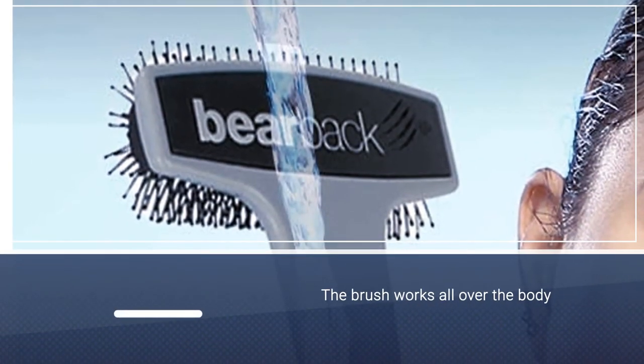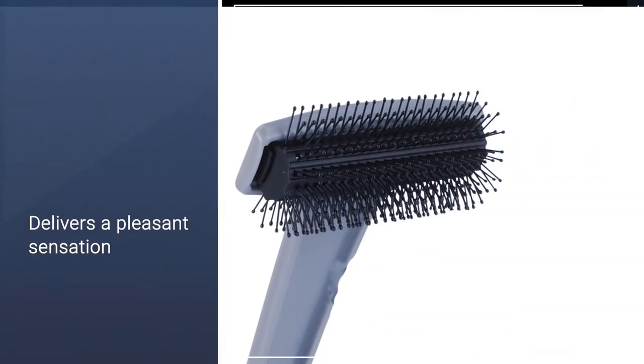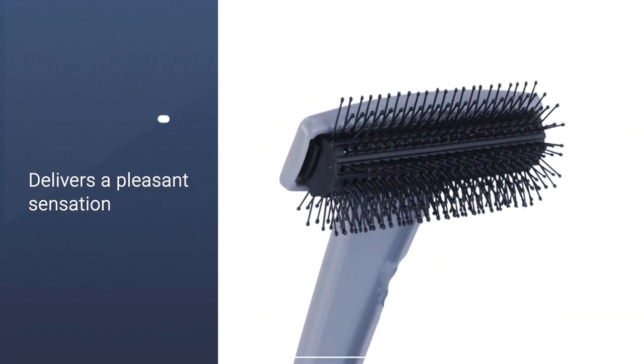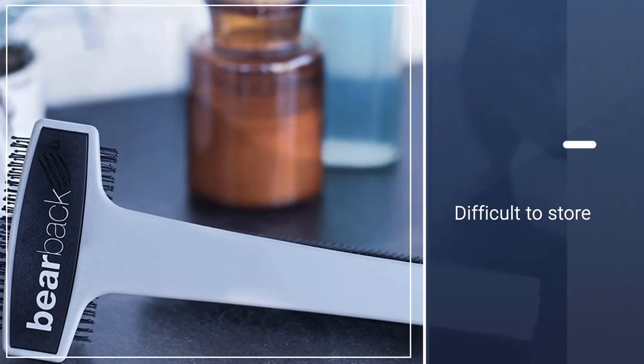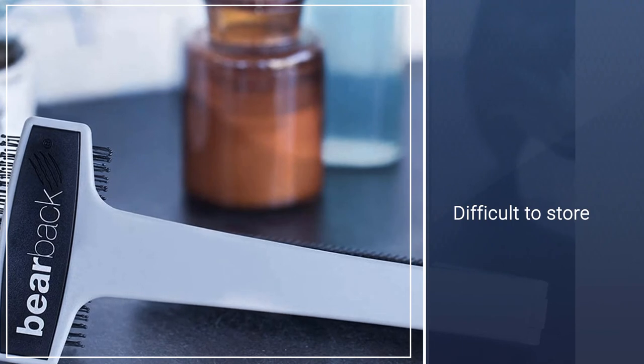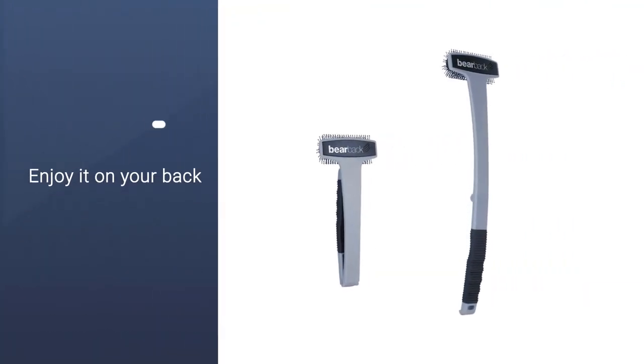Working the brush all over your body, in addition to your back, delivers a pleasant sensation that benefits your skin through exfoliation and improved circulation. The oversized bristles offer a comprehensive yet comfortable experience, though the bulky construction is more difficult to store than others on our list.